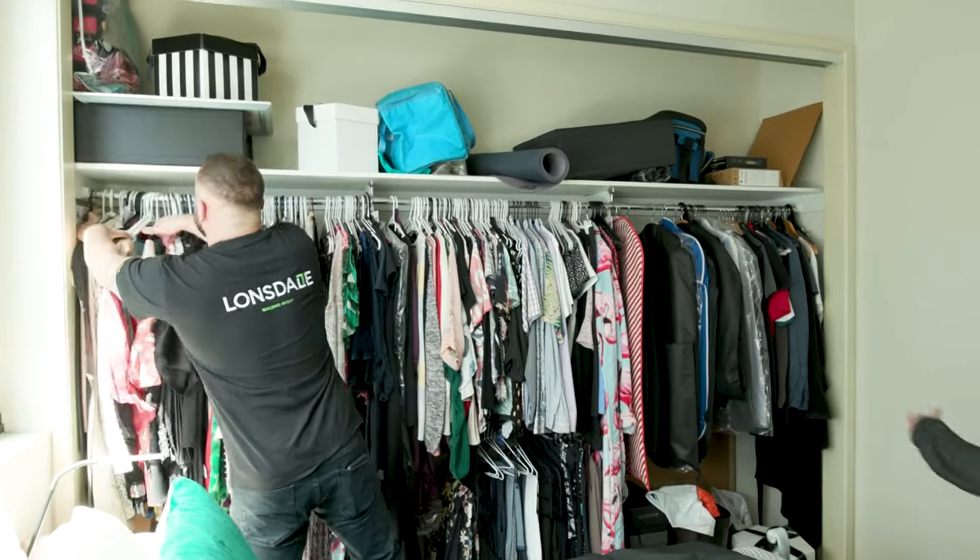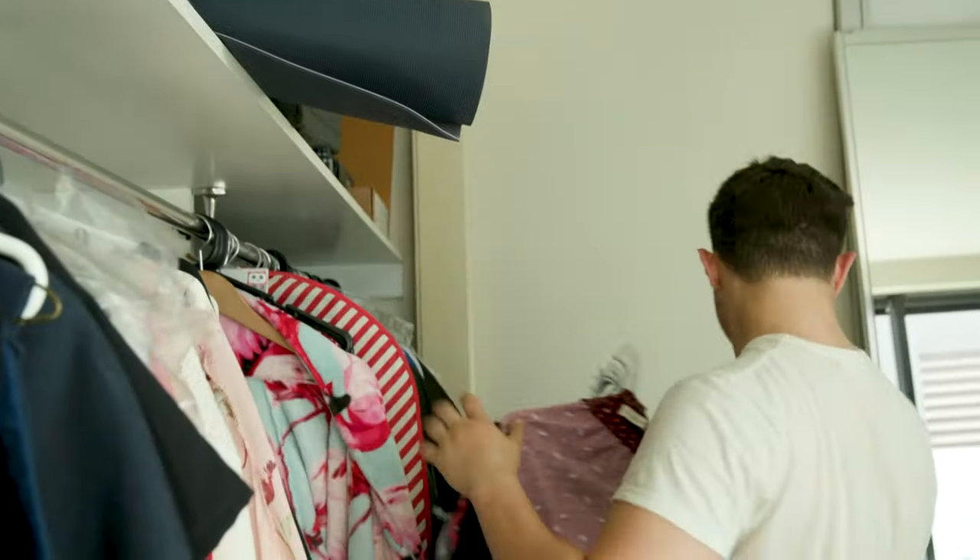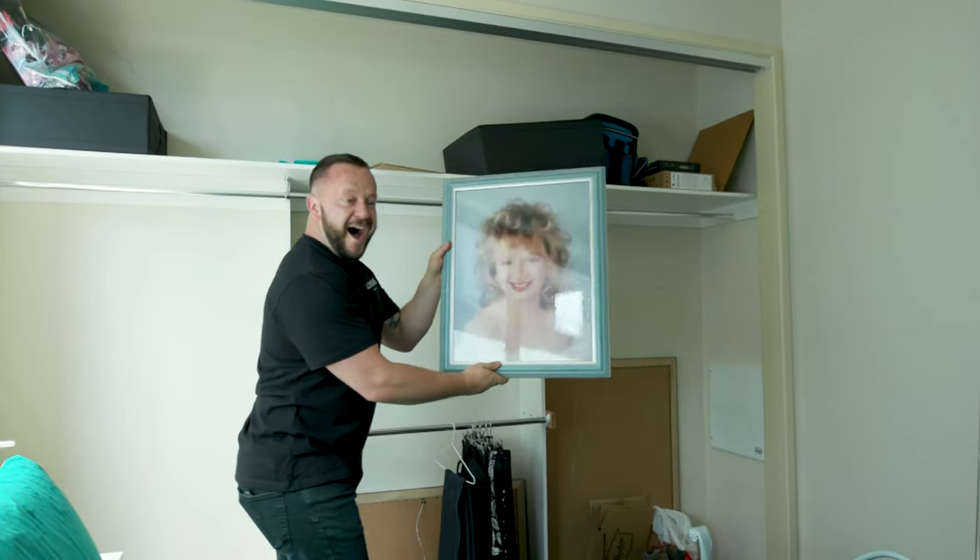I have been waiting for weeks and weeks to find a location to do this next story. Dawn, we're going to rip everything out of those wardrobes and put in a dream storage system that is going to have you organised, categorised and systemised. That sounds life changing and I can't wait.